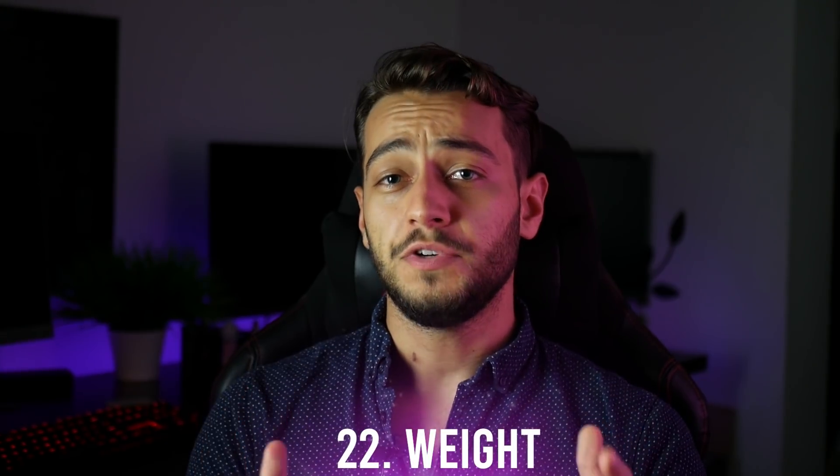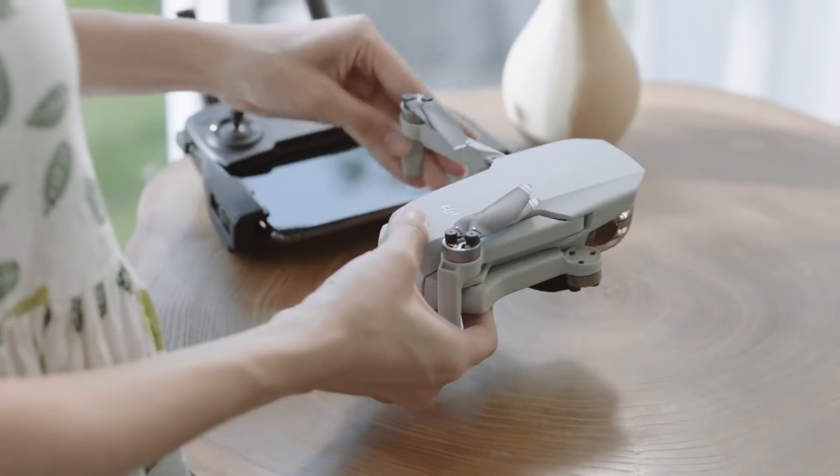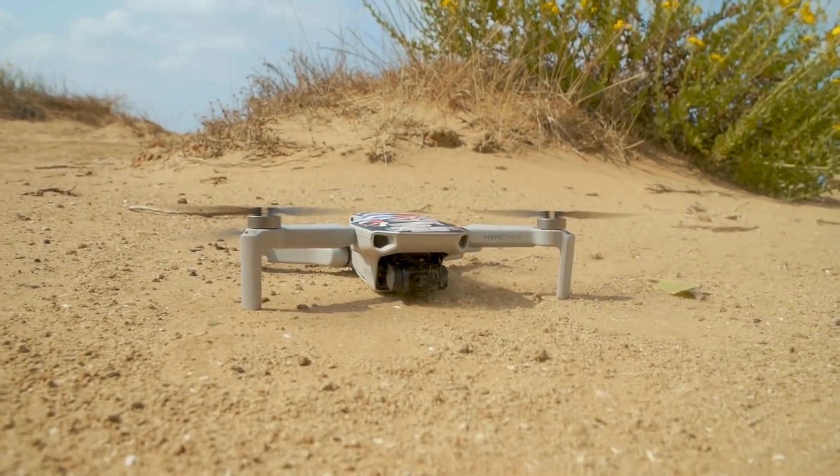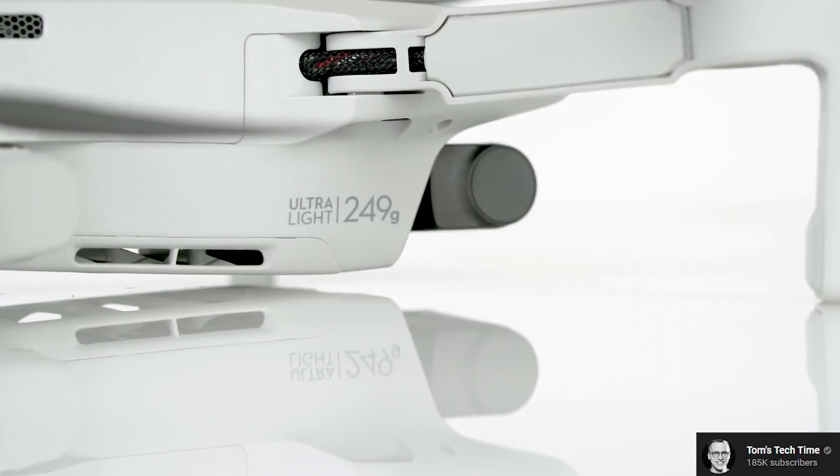Number 22: the weight. It is pretty obvious that the 249 grams was intentionally designed so it goes under the limit to register your drone in the United States. However, a nice side effect of that is that it's absolutely great and probably one of the reasons why the drone flies for so long.